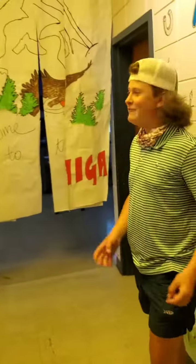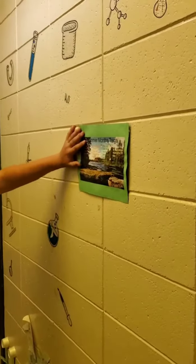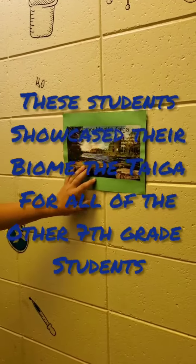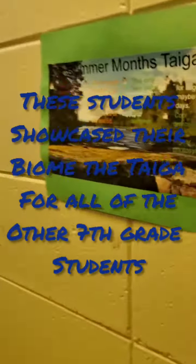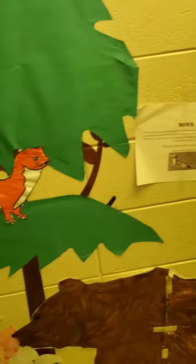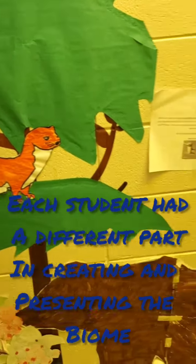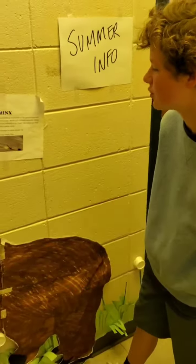Welcome to the Taiga. We have short summers and long winters. Today, you can write down anything off of this paper that you want. And off of this one, it has both winter and summer status, so you can write down the winter facts and the summer facts. Over here is the mix that is usually brown or orange in the summer, and it changes colors to white in the winter.